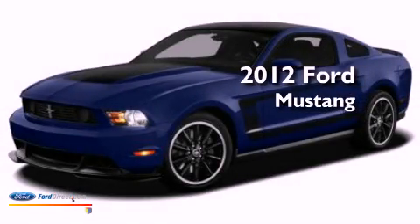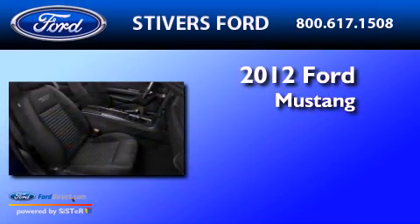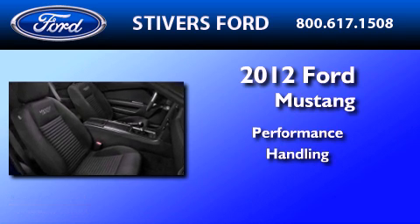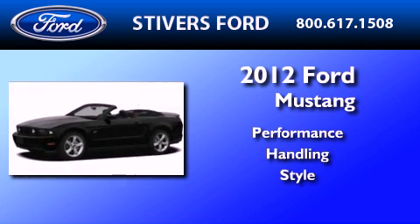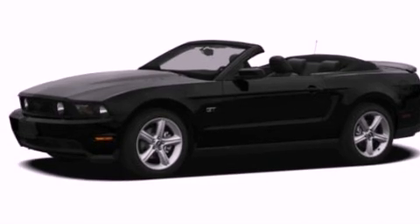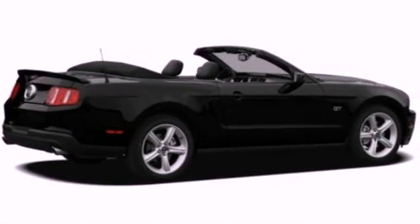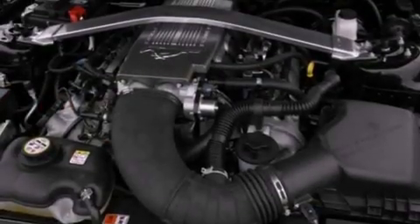This is a brand new 2012 Ford Mustang. Its top features include a power driver's seat, cruise control, full power accessories, leather seats, and a multi-link rear suspension.